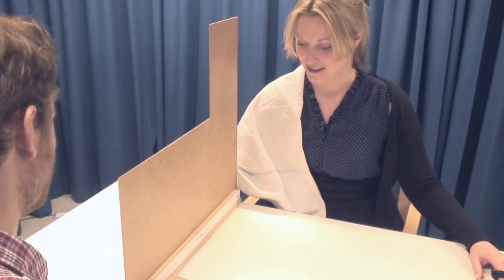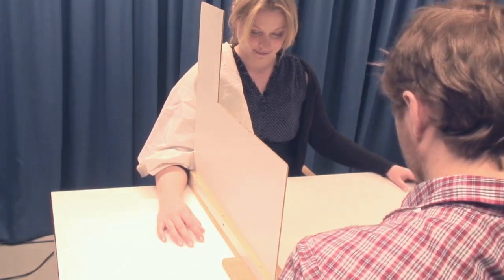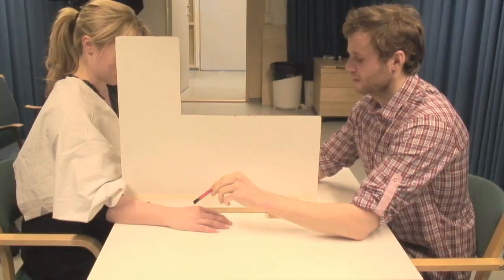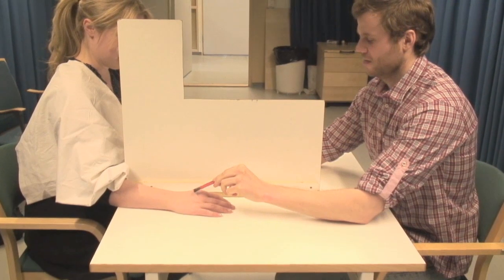In this experiment, the participant sits at a table with her right arm hidden behind a screen. To induce the illusion of having an invisible hand, the experimenter touches the participant's hidden hand with a small paintbrush,